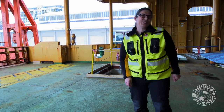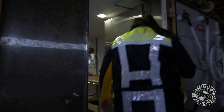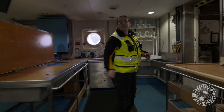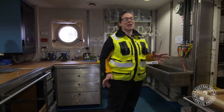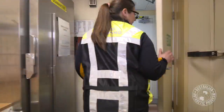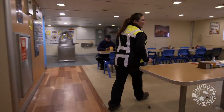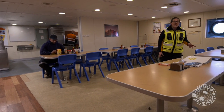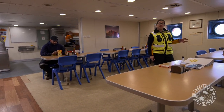Let's head through to the restaurant. This is one of the eight internal laboratory spaces that the Aurora Australis has for scientists on marine science voyages. This is the restaurant, which accommodates up to 140 people on a busy trip, three meals a day.